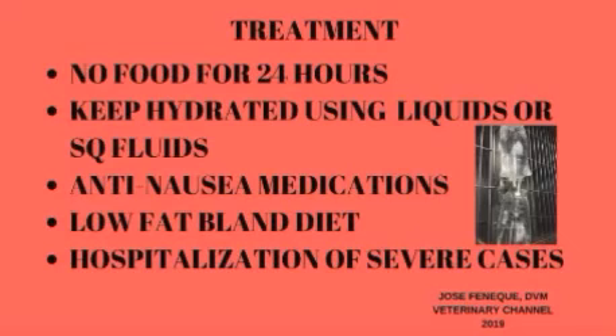Dogs suffering from severe dehydration or loss of electrolytes such as sodium or potassium may need to be hospitalized and given intravenous fluids. The use of intravenous fluids also allows the use of anti-emetics and other medications given by injection into the IV line, which helps if the dog cannot keep oral medications down.